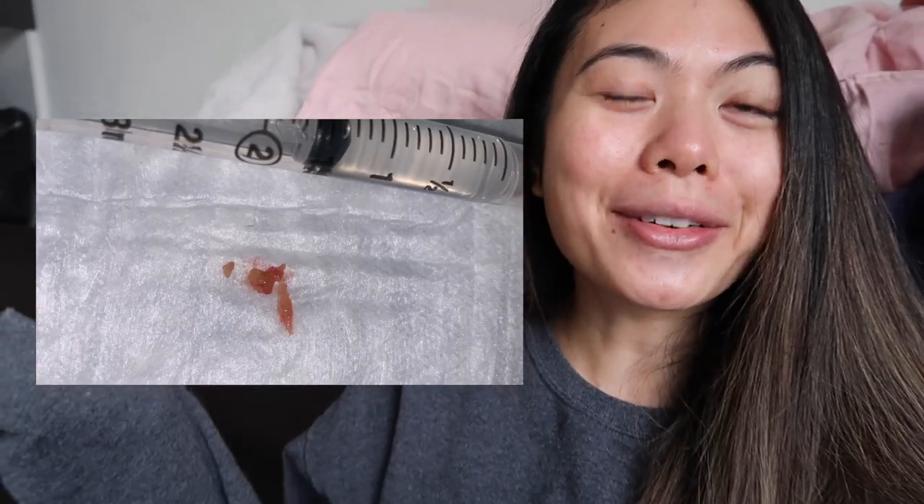He scooped it out with a spoon excavator — I'll insert a picture of what he scooped out. Very satisfying, I guess. It was just this huge bump on my upper eyelid that is now going to heal nicely. I just have to stay like this for the rest of the day.